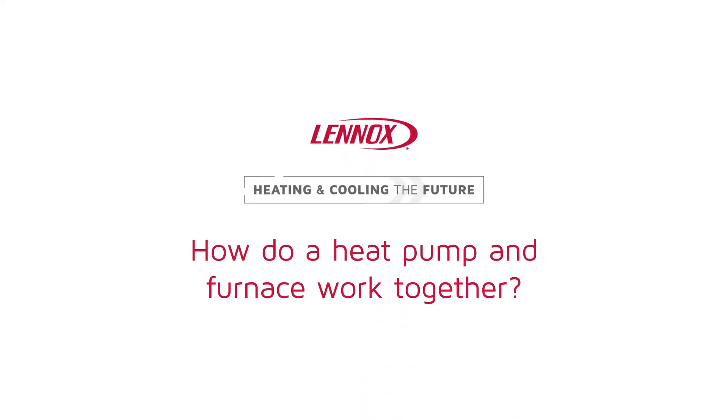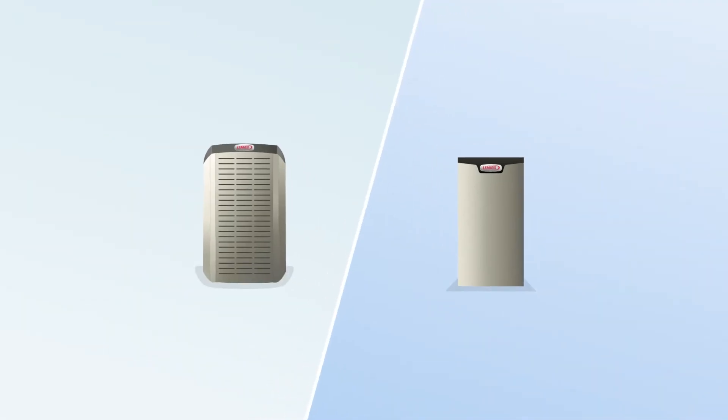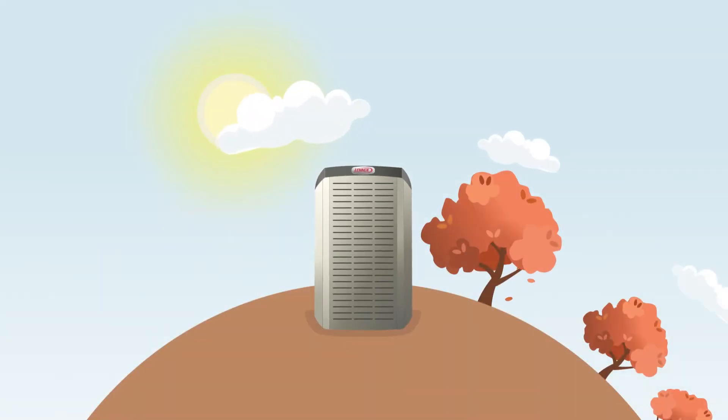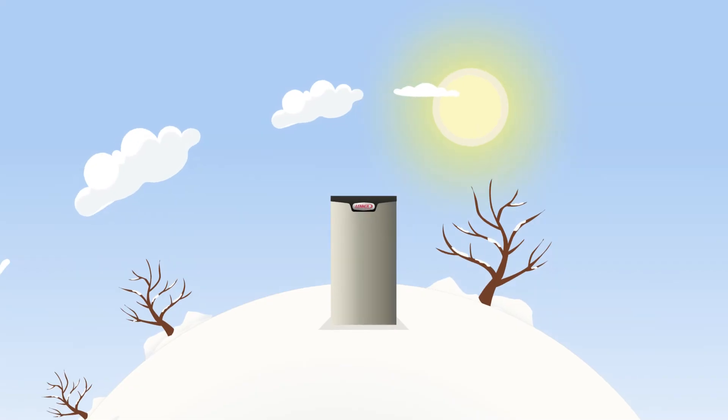How do a heat pump and furnace work together? In a dual fuel system, the heat pump works in conjunction with a gas furnace. On its own, an electric heat pump is the most efficient during mild weather, and a gas furnace is the most efficient in cold weather.